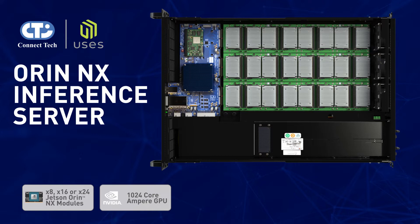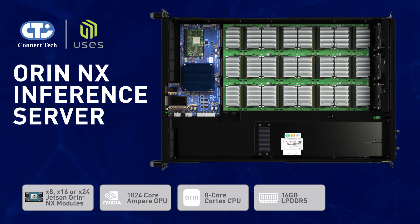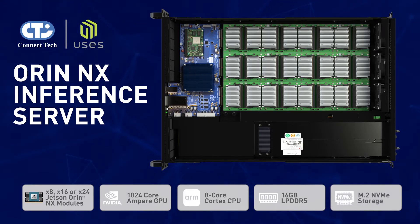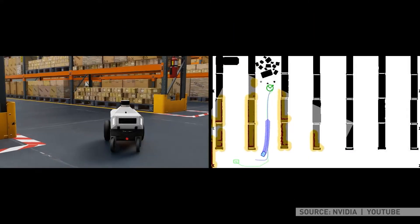Each module is supported by an 8-core Cortex ARM CPU, 16 gigabytes of memory, and external M.2 NVMe storage via PCIe. The inference server runs NVIDIA's most powerful deep learning software libraries, solving the challenges of deploying edge solutions at scale.